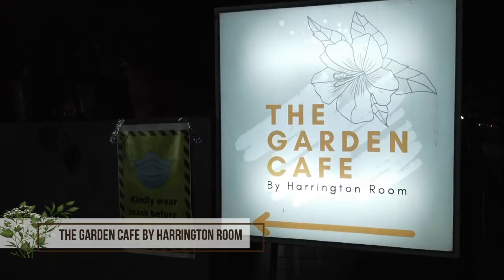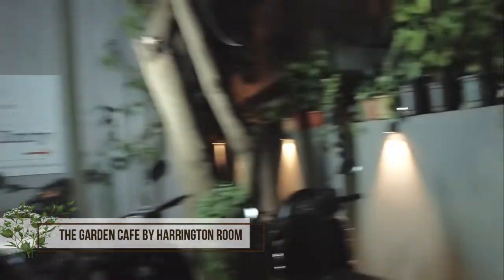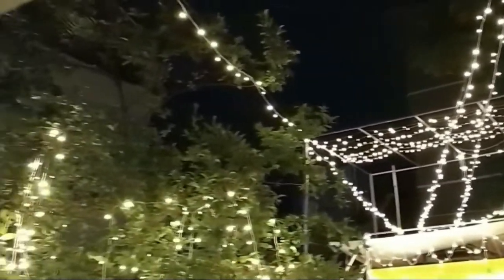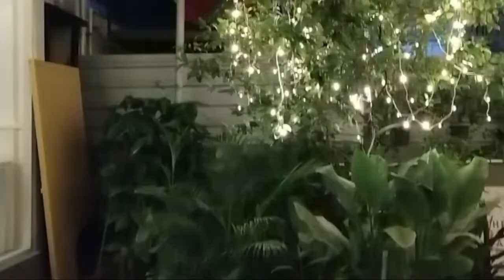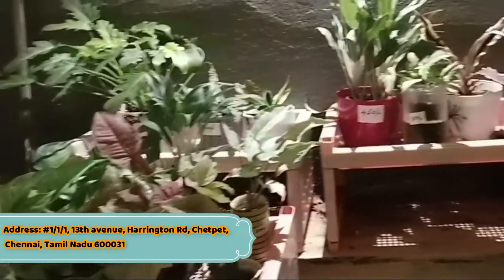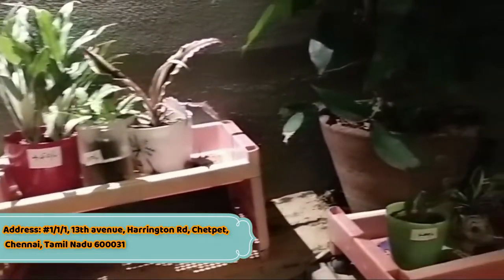This restaurant is in Chetpet Harrington, Chennai city. It has a nice night view and a nice ambience.